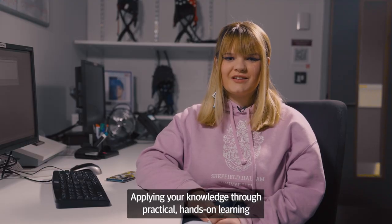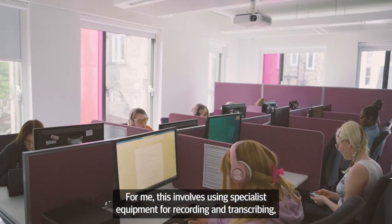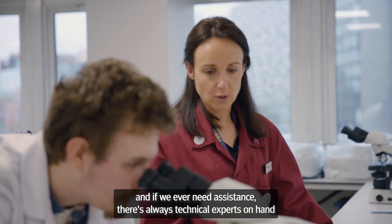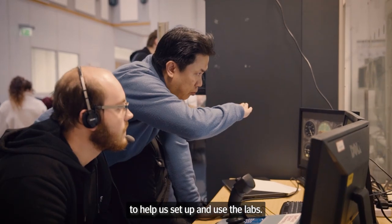Applying your knowledge through practical hands-on learning is really important at Hallam. For me this involves using specialist equipment for recording and transcribing, and if we ever need assistance there's always technical experts on hand to help us set up and use the labs.